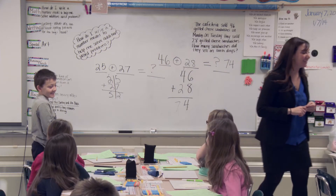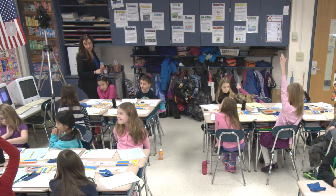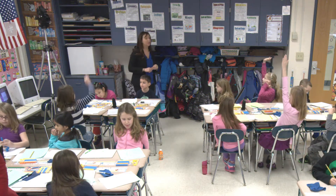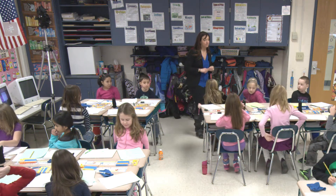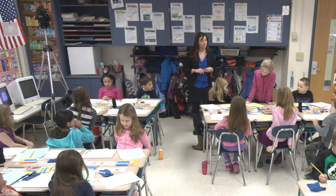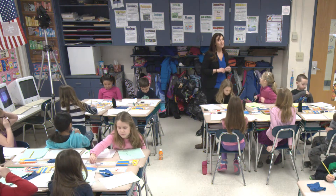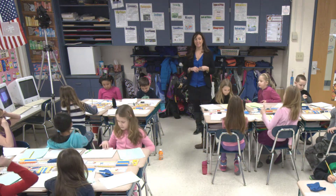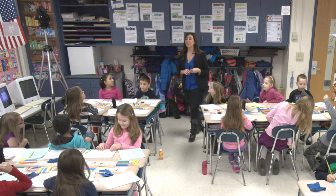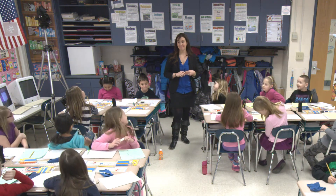Let's look at number 2. There are 43 students in the cafeteria and 27 students in the classroom. How many students are there? Grace, what was your number model? 43 plus 27 equals 70. Thumbs up if you got 70. Flash me a big smile if you rewrote the problem the way we learned yesterday, like Joey just did on the board.